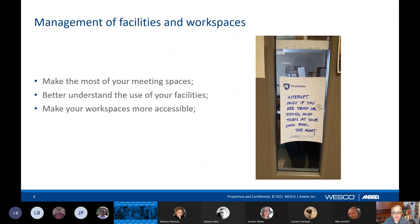So, how to manage your workspace? How to make the most of your meeting space? How to better understand the way your facilities are being used? And more importantly, how to make your workspace more accessible for everybody. Almost 70% of us have received our first vaccine, and we're going to get the next one by sometime in August. We are all looking forward to going back to the office, but we're going to need to continue to use technology because traveling will still be limited, and people will continue to social distance.